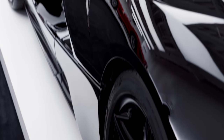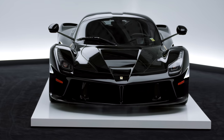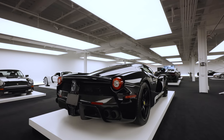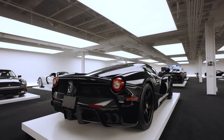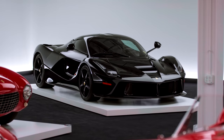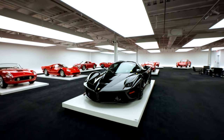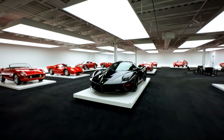Each of LaFerrari's 499 examples, priced around $1.5 million when new, were offered on an invite-only basis to select clients. Ferraris feature heavily in Lauren's collection, but in the sea of red prancing horses in his garage, this black-on-black 2015 LaFerrari stands out in every possible way.